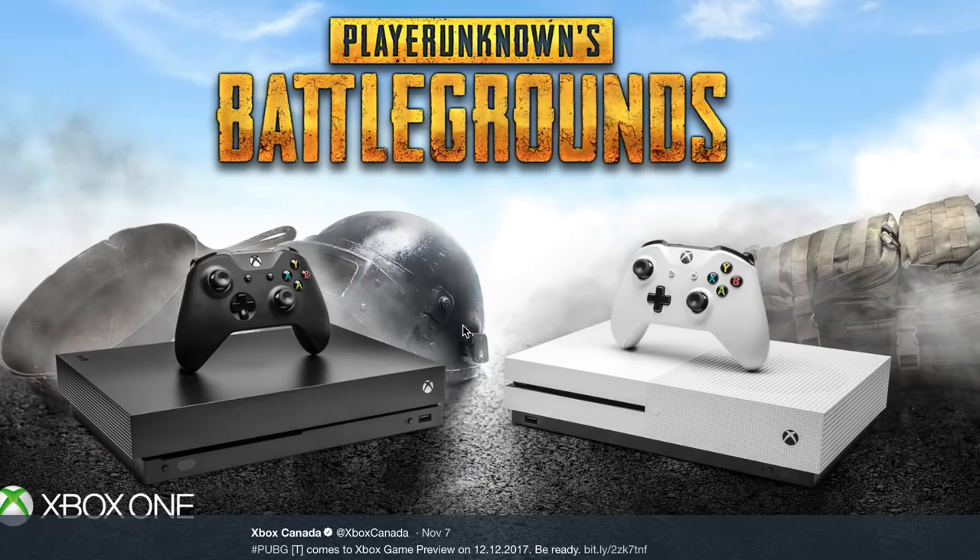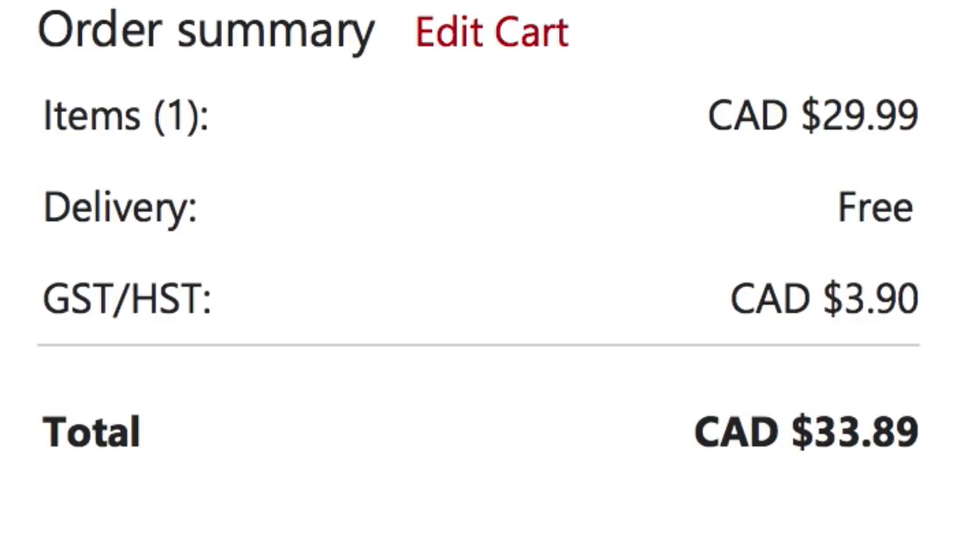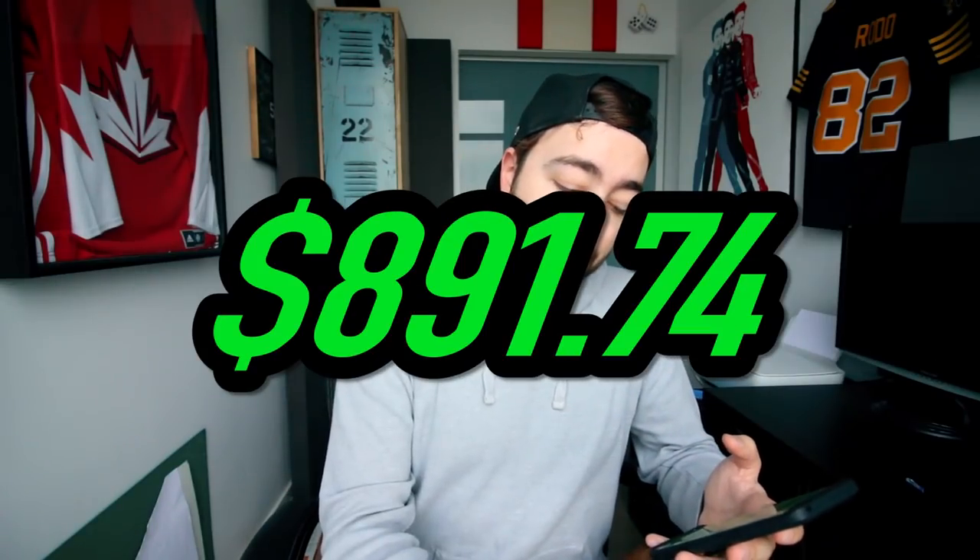Advertisement for retro games at your fingertips. This is different though — I did tweet about PlayerUnknown's Battlegrounds for Xbox, but we were going to pre-order it because it was technically an ad. $33.89. Our new total is $891.74.